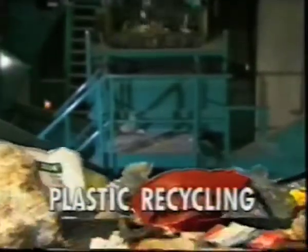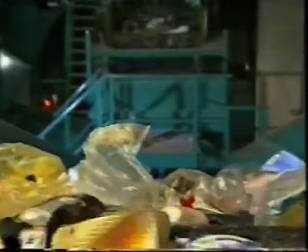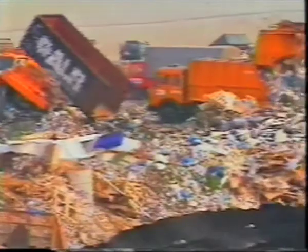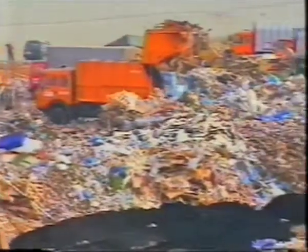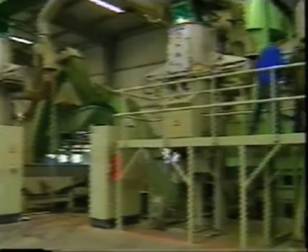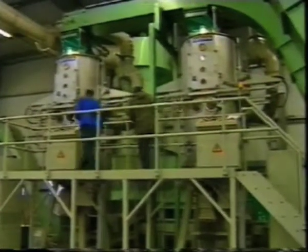Recycling technology has made great progress in the last few years in Germany. This is most noticeable in the plastic sector. Up to the beginning of the 90s, plastic packaging was either incinerated or landfilled. There was neither the technology nor the infrastructure to recycle used plastic sales packaging in a sound manner. In the meantime, however, more than half a million tonnes of used plastic packaging are recycled each year — more than two thirds of the total quantity produced.